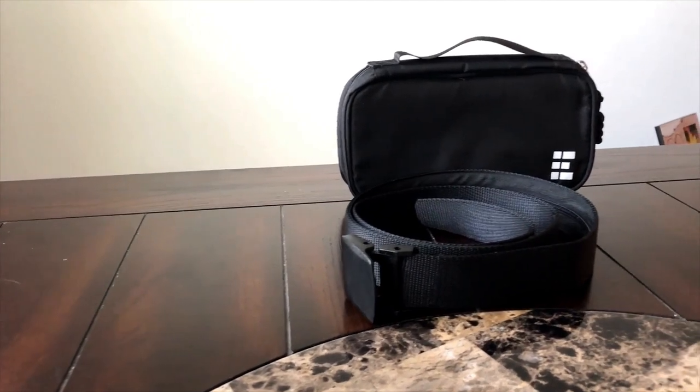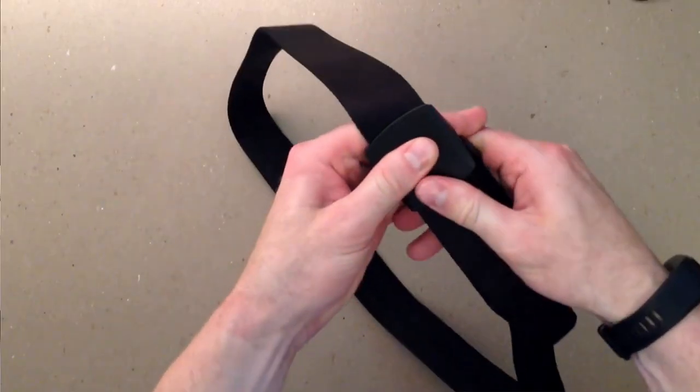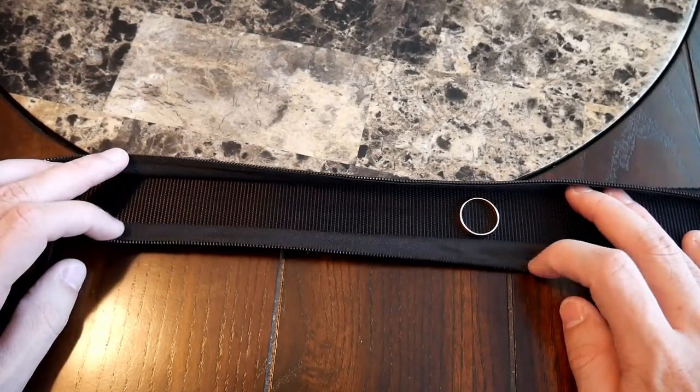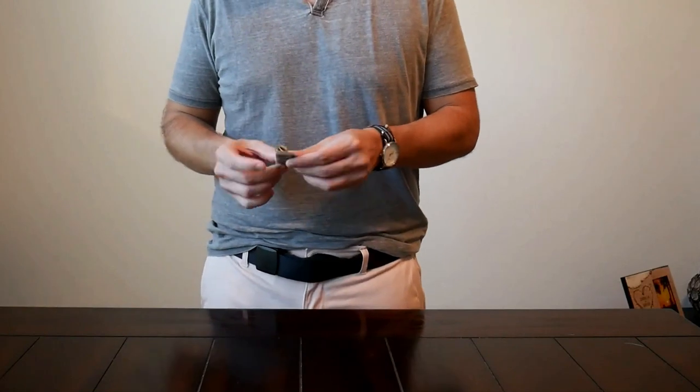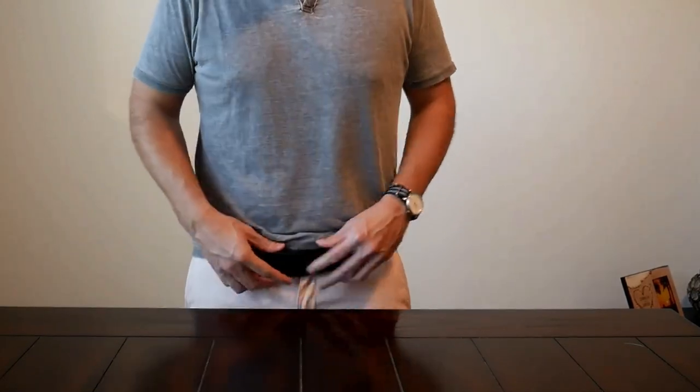Compact and discreet, it can be carried without drawing attention, making it an essential tool for any spy. Not only a safeguard against theft, it also keeps your money and tools organized, providing a sense of comfort and security. Remember, in the world of espionage, it's not just about having the right tools, but knowing how to use them. This Travel Security Belt is your secret weapon for covert operations.